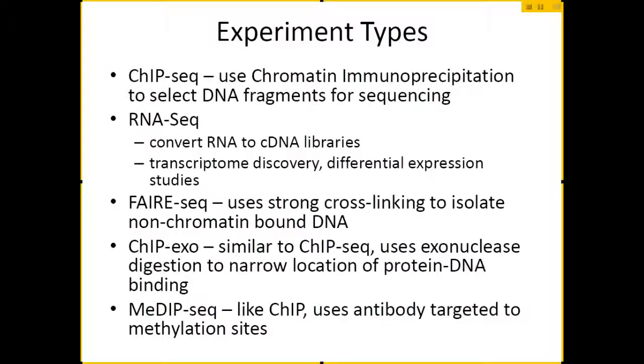Illumina sequencing has been around for a while, so people have been using it for a lot of different uses. The basic thing the machine does is sequence DNA, but there are a lot of different ways you can prepare your DNA. People have built a lot of different experiment types using the Illumina machine. One of the most common ones when the technology first came out is ChIP-Seq — using chromatin immunoprecipitation to select your DNA fragments for sequencing.